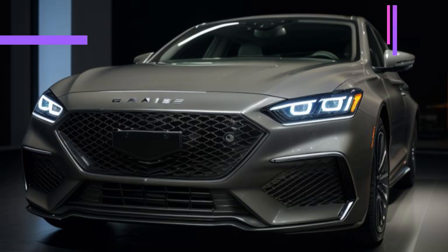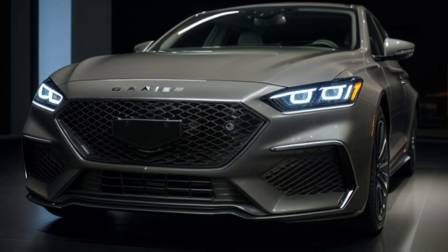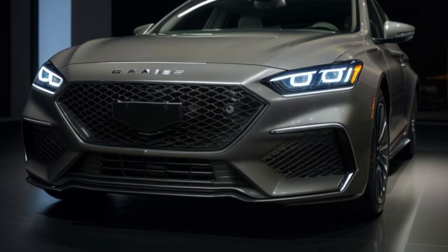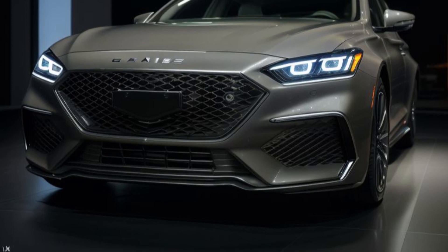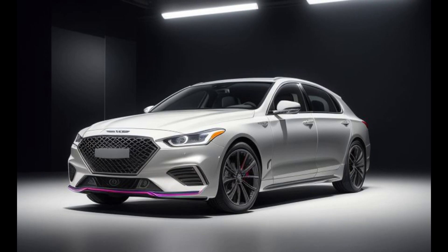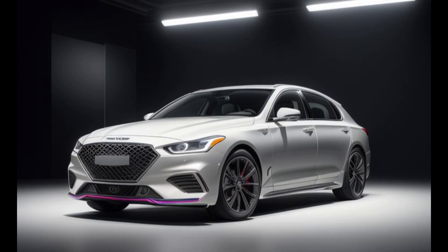Advanced safety and driver assistance. Safety is paramount in the 2025 Genesis GV80 Prestige Signature, which is equipped with a comprehensive suite of advanced safety features. The Genesis Advanced Safety System includes adaptive cruise control, lane-keeping assist, automatic emergency braking, and blind spot monitoring. These technologies work together to enhance driver confidence and provide comprehensive protection on the road.